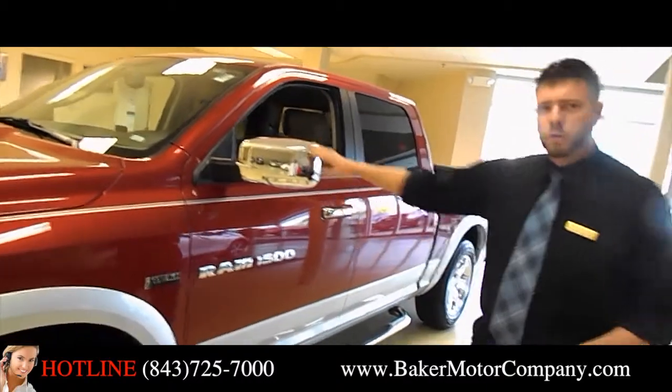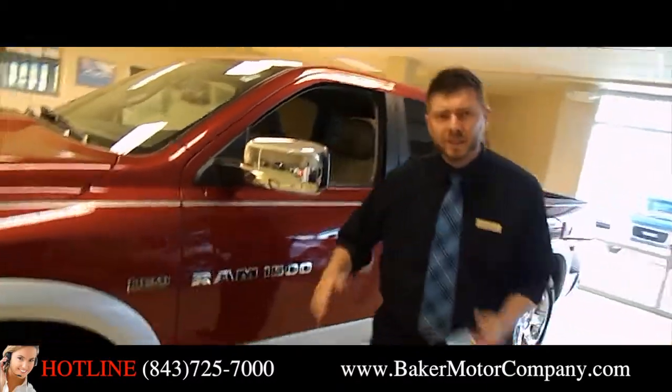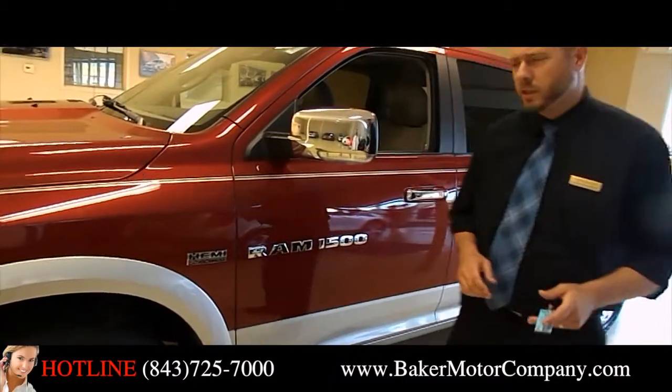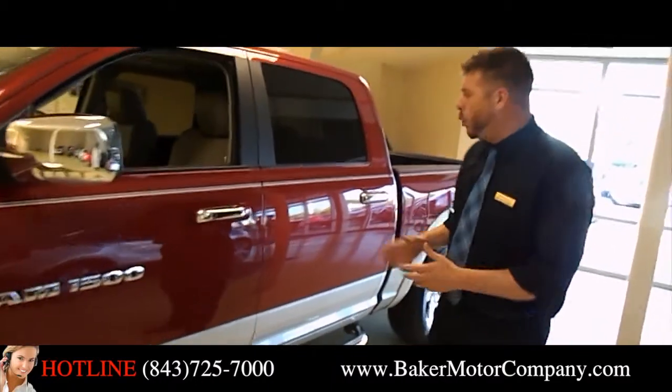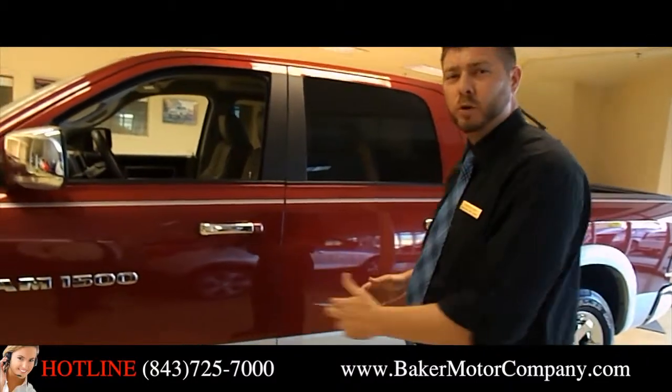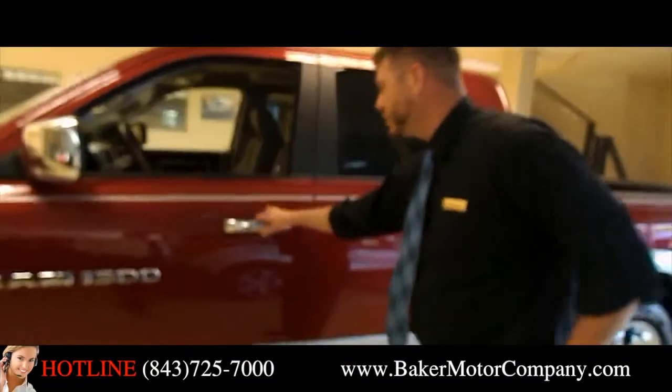The silver trim, the chrome mirrors on the vehicle. Again, let's not forget the 5.7 liter Hemi engine inside the Ram 1500 truck. This vehicle is a quad cab, so it's a four door — full four door in size — so plenty of room on the interior. Let me show you the inside real quickly here folks.